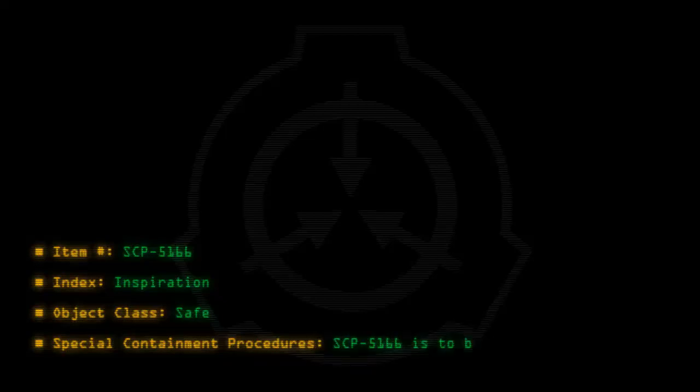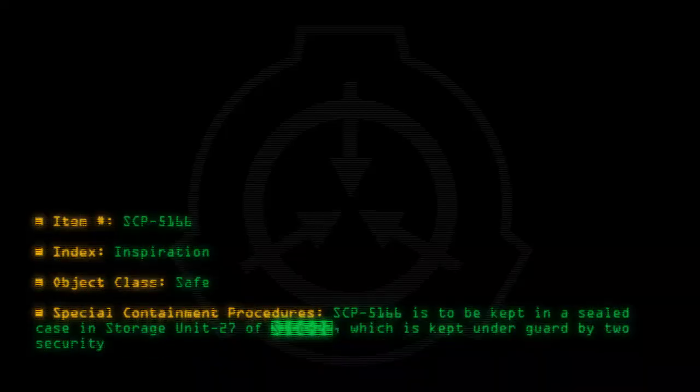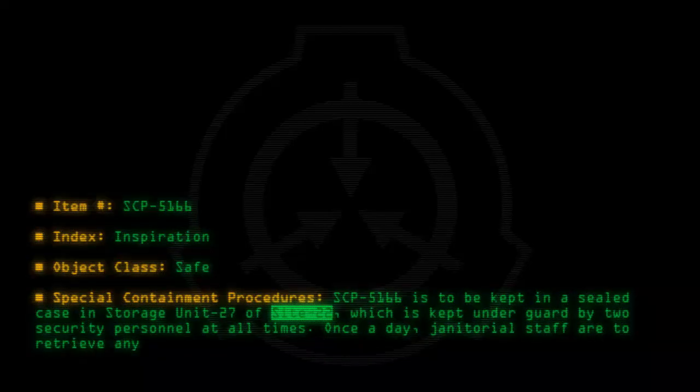SCP-5166 is to be kept in a sealed case in storage unit 27 of Site-22, which is kept under guard by two security personnel at all times. Once a day, janitorial staff are to retrieve any paper attached to this case for recycling purposes.